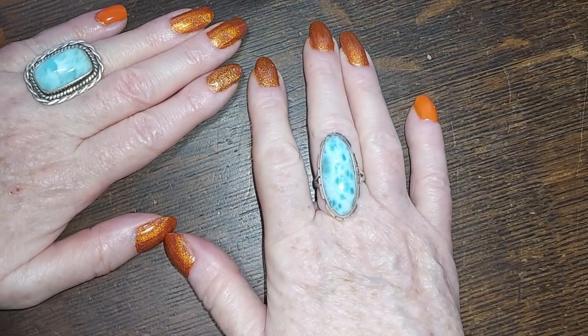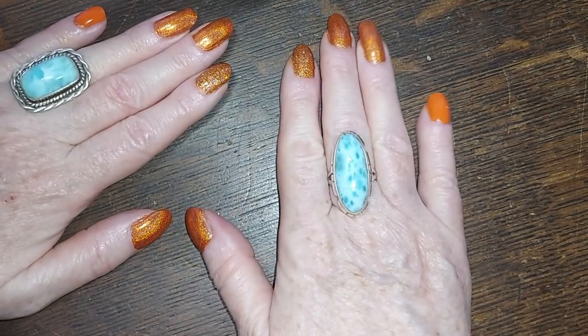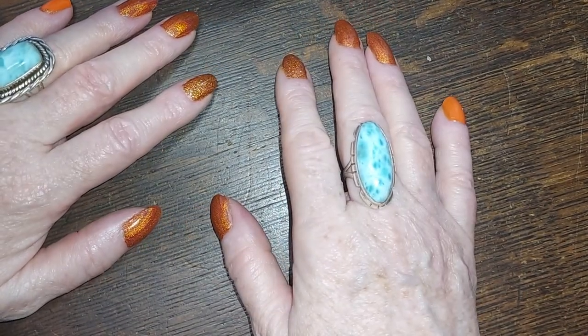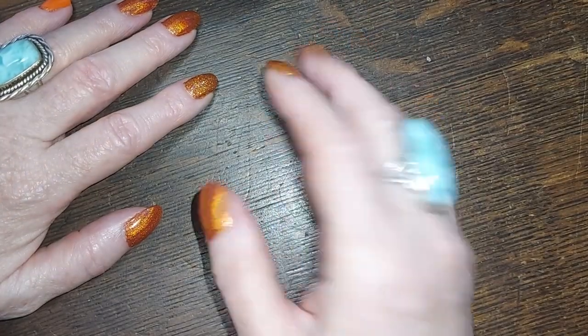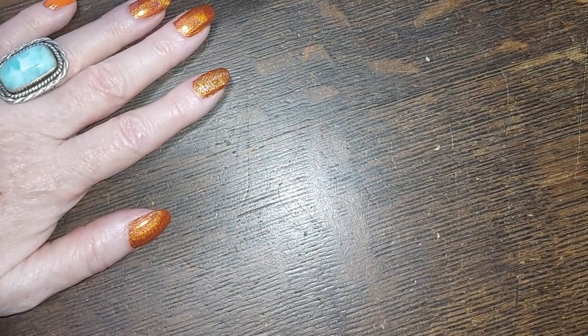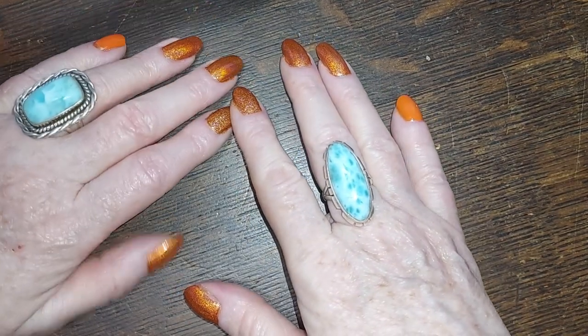Hello gorgeous ladies and gentlemen of the realm, Fairy Vixen here back on your Monday with another video. If you see something you can't live without, please leave a timestamp in the comments below of the item you're interested in, or you can send that same information to my email which is in my description.